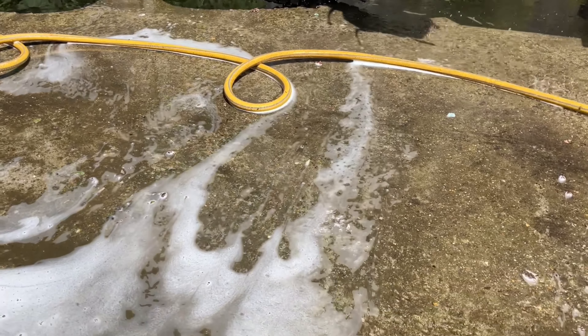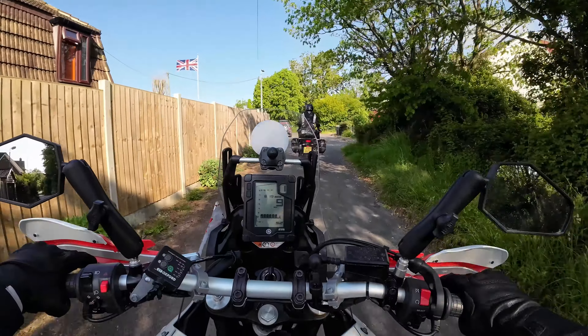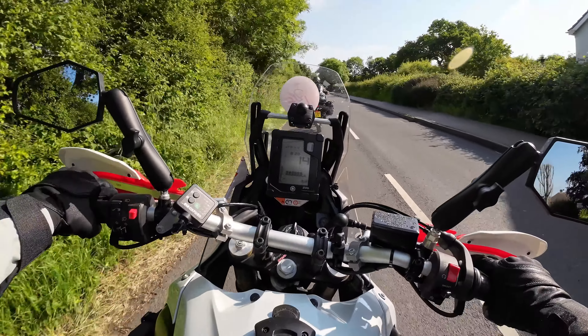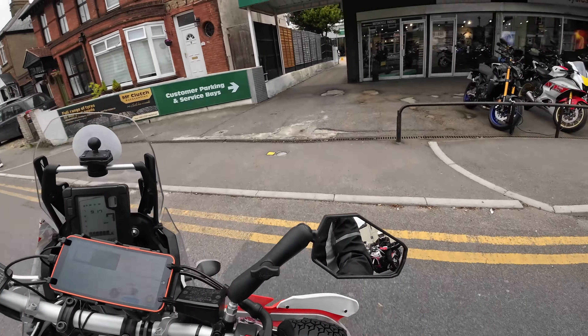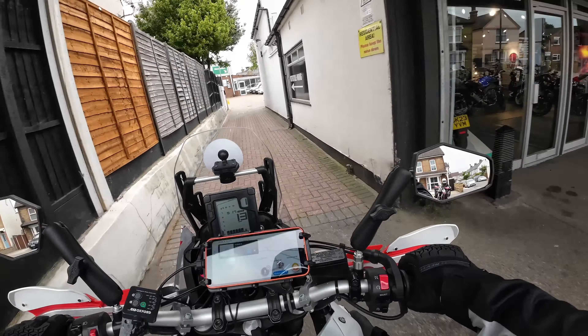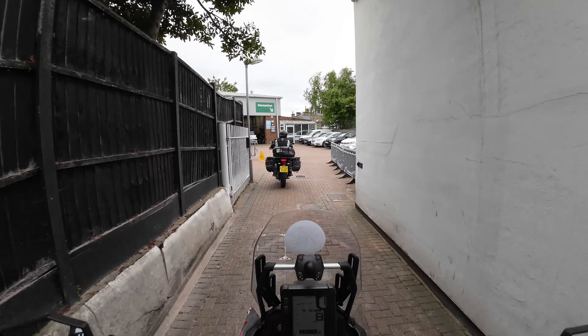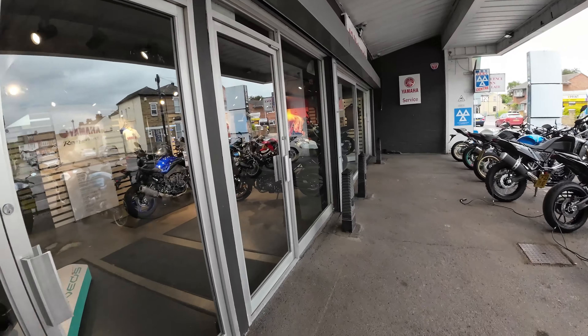We washed the bikes before the service — it's a royal we, always good because it doesn't go dry. Then the bike's off for service: new chains and sprockets, new tyres, getting it all kitted out and ready to go. Too scared to do the tyres ourselves.